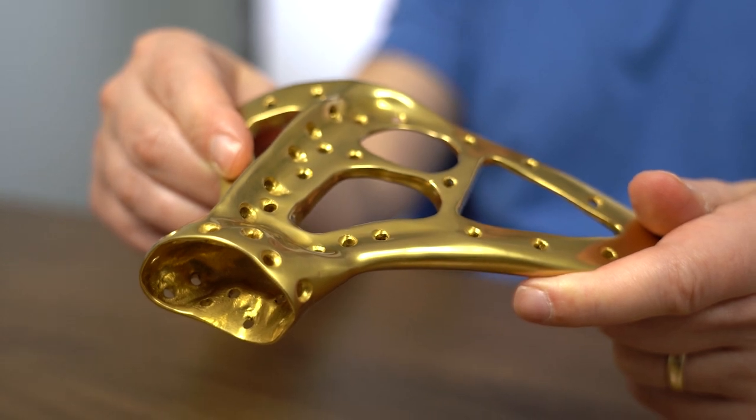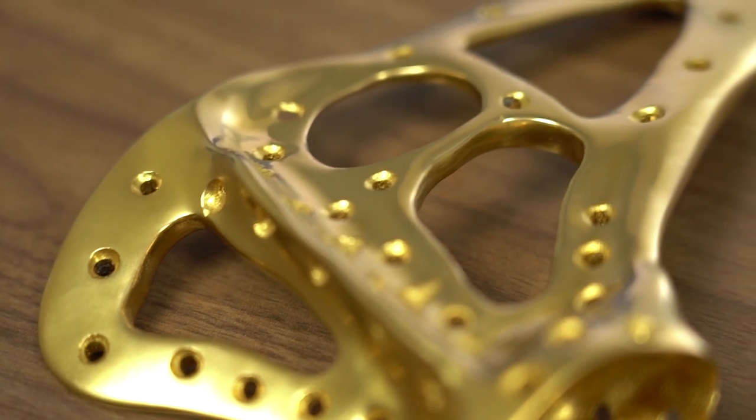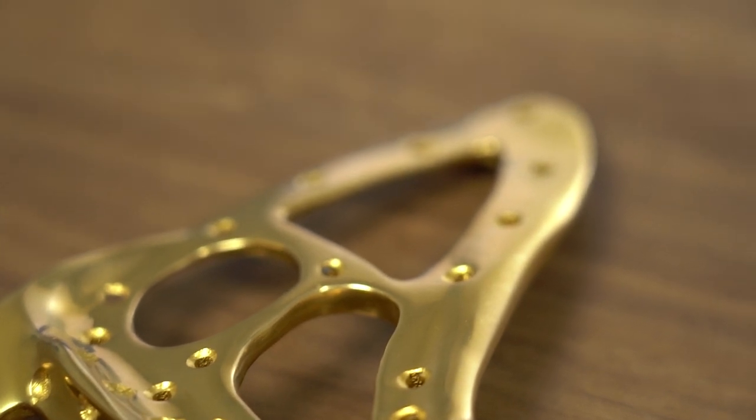This is not a case where there's a standard scapula design you could tweak or adjust for a specific patient. The alternative is not to take an off-the-shelf implant. The alternative is maybe not to replace the scapula at all. There's no standard design — in a case like this, the design is the patient's bone. The scapula implant has to replicate that. They measure the patient's bone to get the geometry using CT scanning — computed tomography — and they turn to a specialist for that.